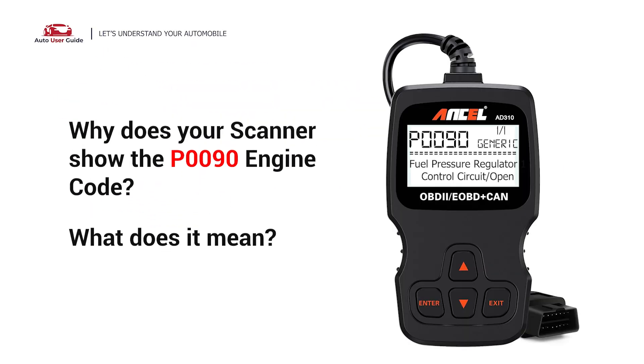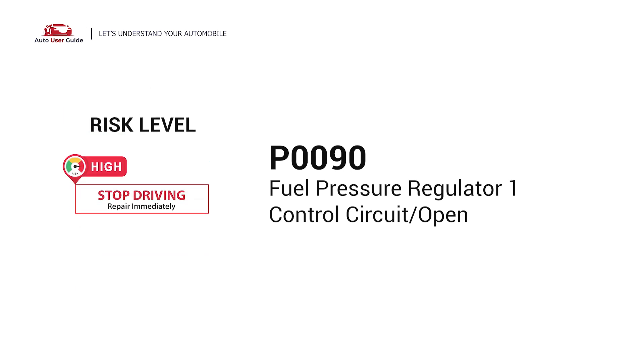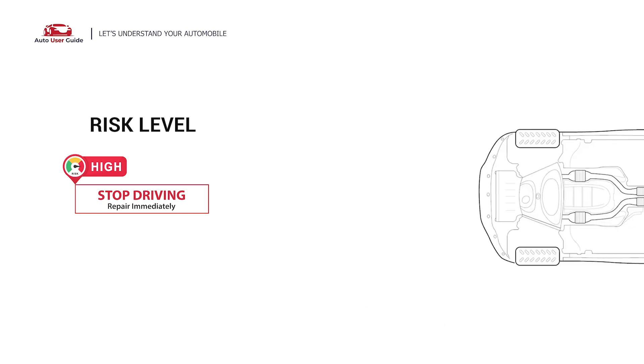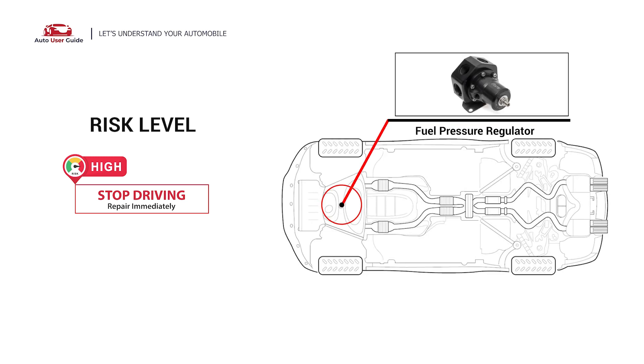Why does your scanner show the P0090 engine code? What does it mean? P0090 is a diagnostic trouble code for the fuel pressure regulator one control circuit open. It indicates a problem with the fuel pressure regulator control circuit open. This code sets when the PCM has determined that there is an open control circuit in the electronic fuel pressure regulator.